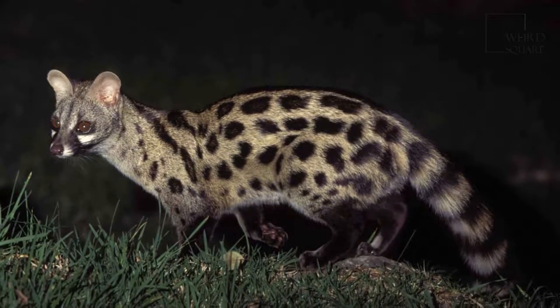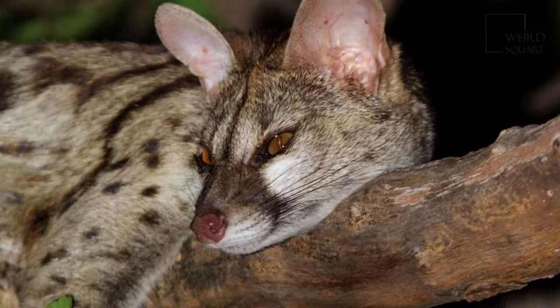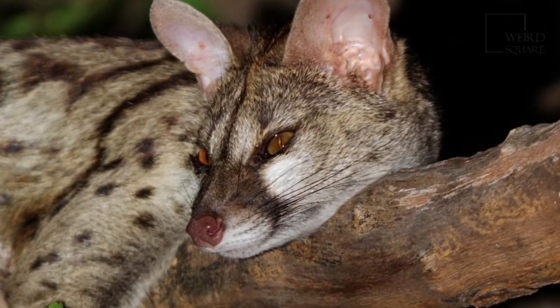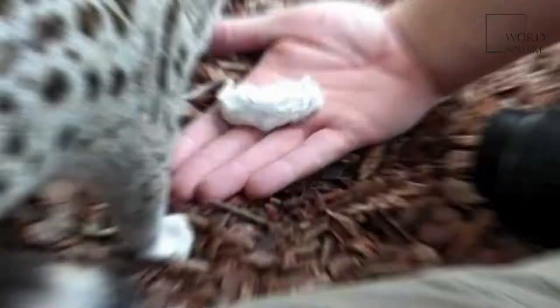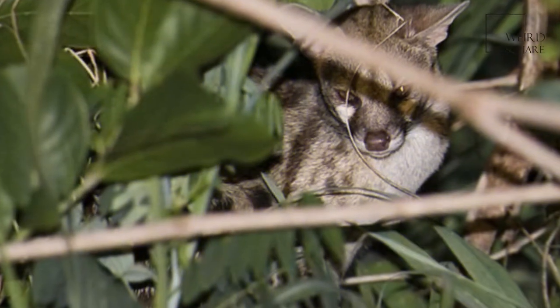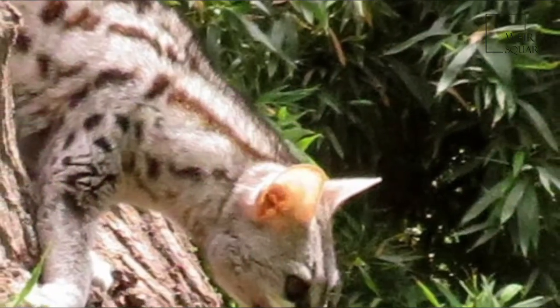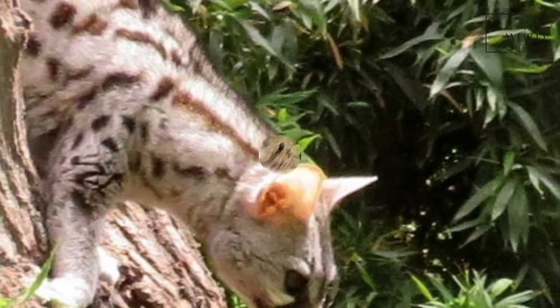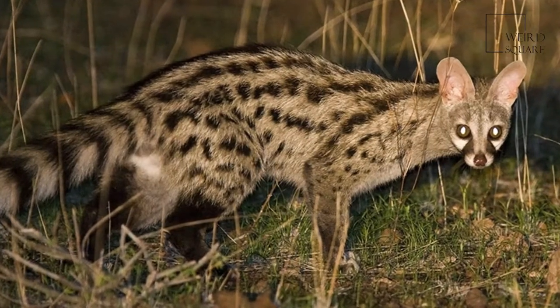Common Jannets have a slender, cat-like body, and a tail measuring 33 to 52 cm. Males, with an average weight of 2 kg, are about 10% larger than females. The legs are short, with cat-like feet and semi-retractile claws.